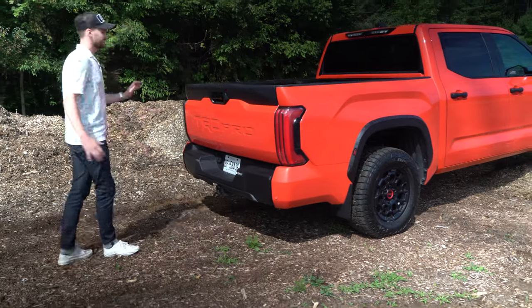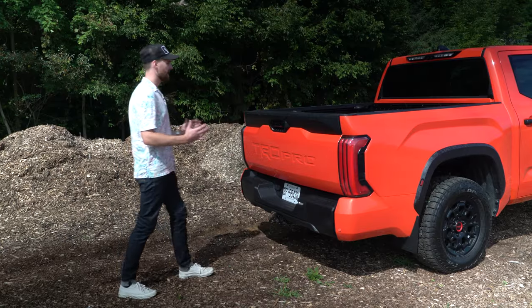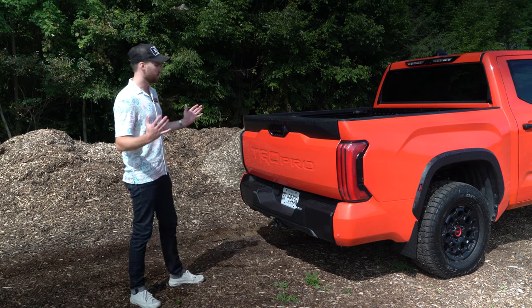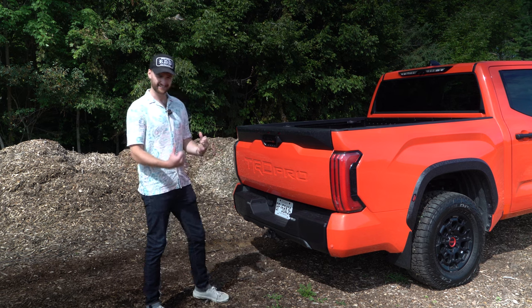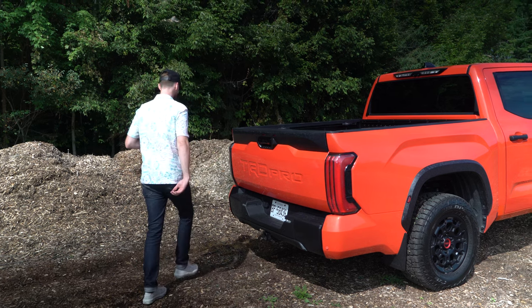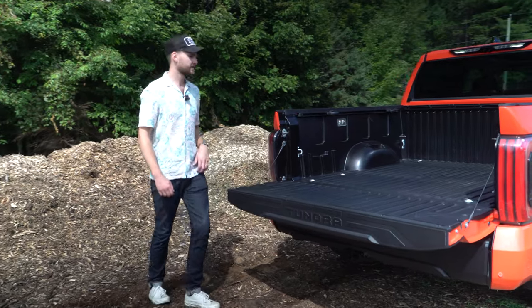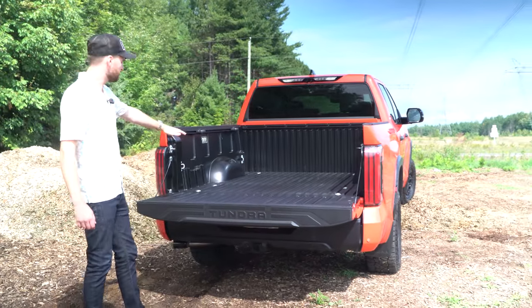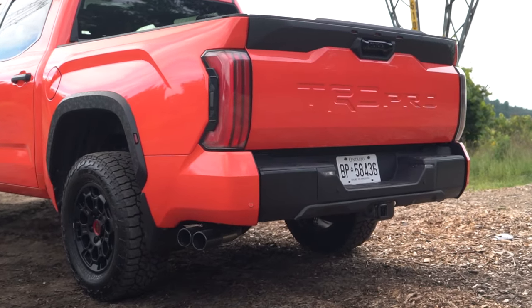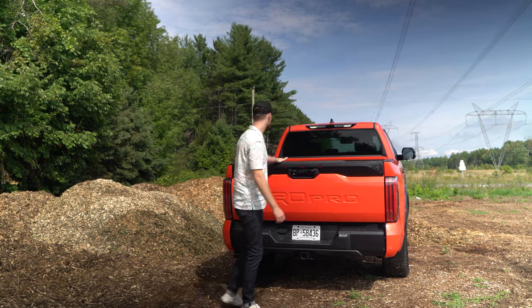It says TRD Pro massive in the back, letting everyone know that you got a badass truck and you want to be seen. We also have some more of the camo here - it just adds to that tough ruggedness. We have the same deployable step on this guy, and you got the same composite bed as we saw on the Capstone. Overall I think it's pretty nice here in the back, but let's look into the interior and see what differences we got there.